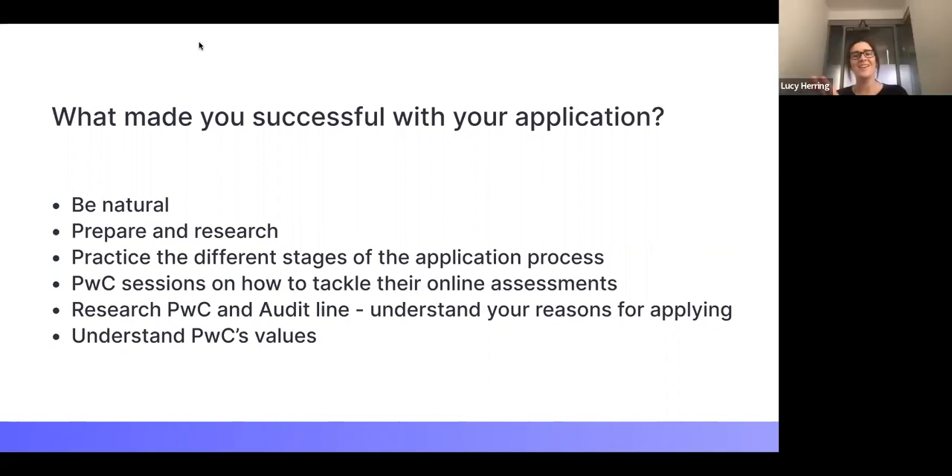Really make use of PwC's resources — they're there to be used and they're there to help you. If they have any sessions, like the specific sessions they ran on the assessment centre and the video interview for the Women in Business programme, attend them. It's so valuable hearing from the recruiter what they're looking for and being able to ask questions of people who know firsthand.